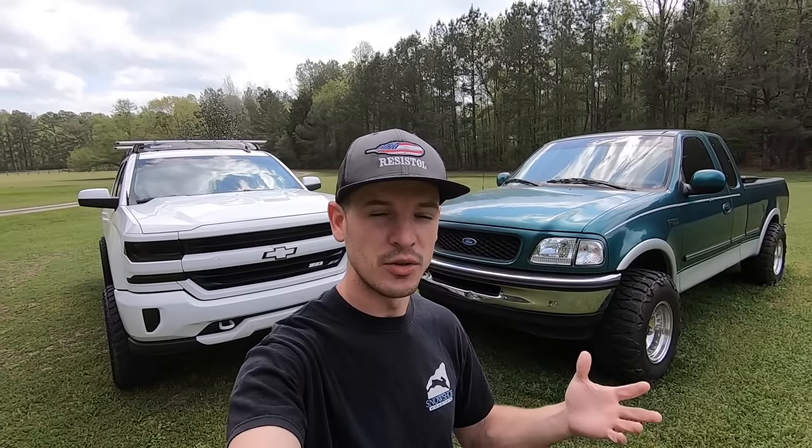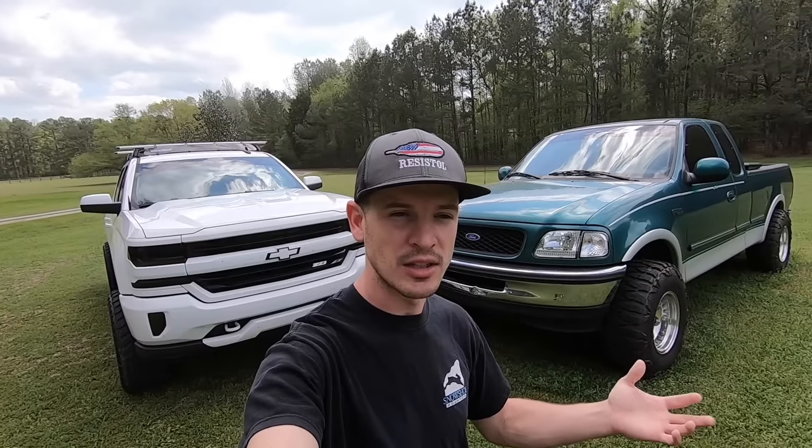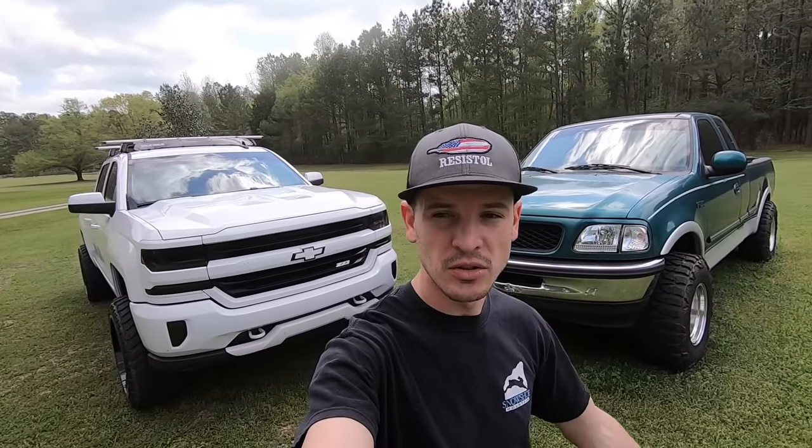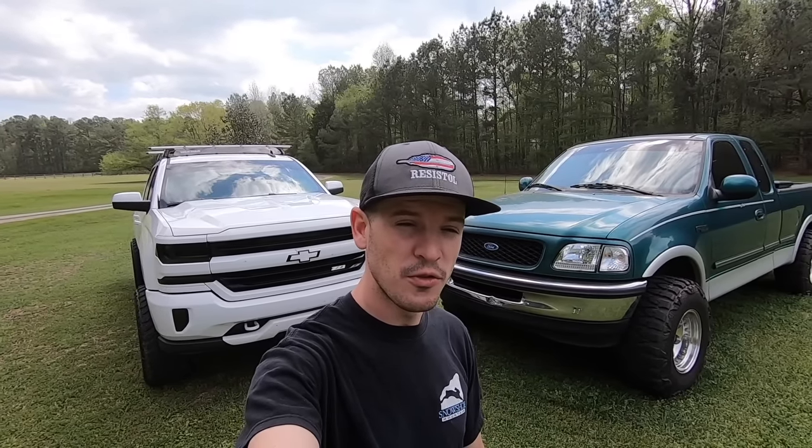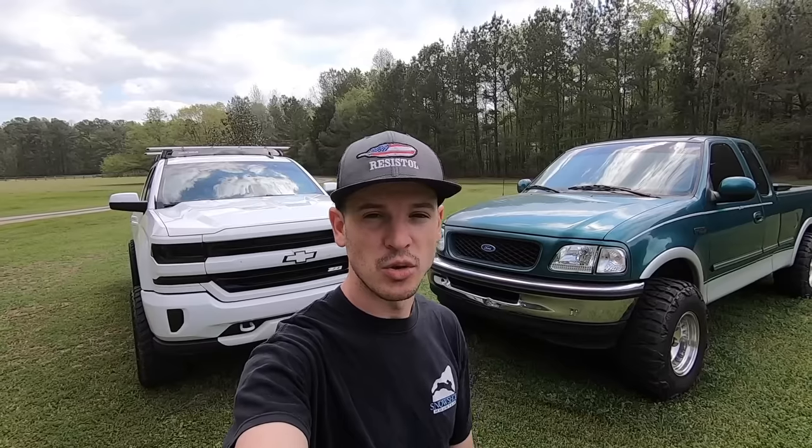So as you can already tell by the title, we're going to be talking about the things you can do for under a hundred dollars. I did have a guy comment asking what I recommended to do for under a hundred dollars, and I got to thinking — that's a great video idea, because obviously not everyone's got a ton of money to throw at their vehicles. Maybe you have a monthly allowance you give yourself, and if you're on this channel you probably want to spend it on your truck. No particular order, just me running through things I can think of — leave some feedback down below.